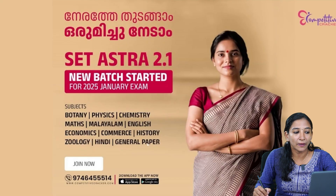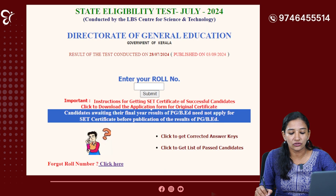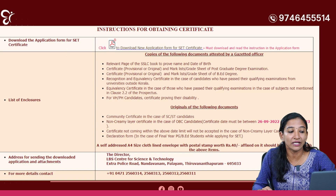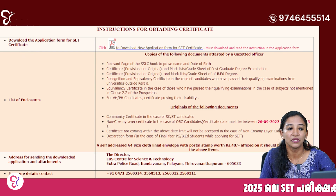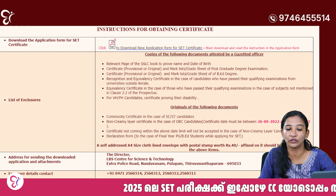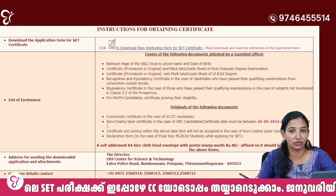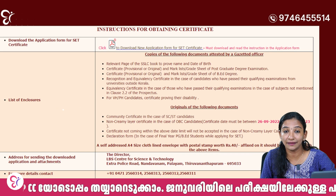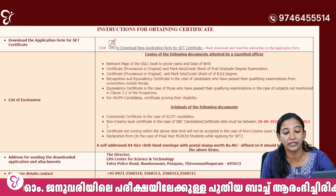Actually, if you want to enter the number, you will be able to click on the instructions right here — we have instructions for this. If you download the application form for SET certificate, click that and you can download your application form. Then you can fill it and apply the certificate to the result. Now, what you need to attach to that — we have already done a video.